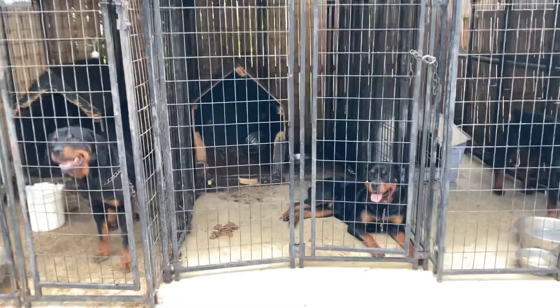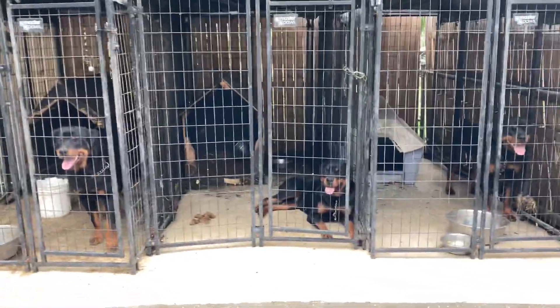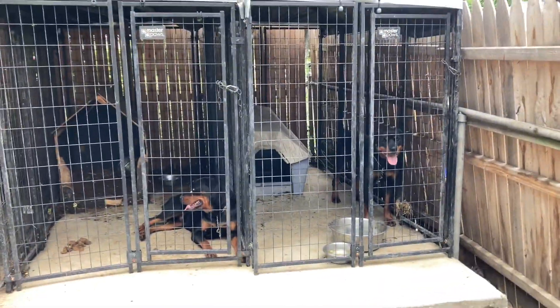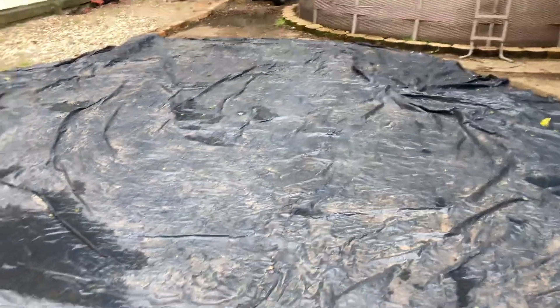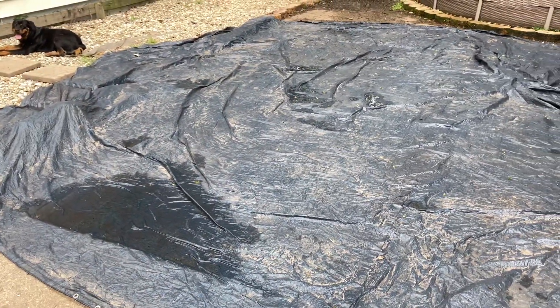Here's Bite Force Kennels. We got Canaan, Sky, Storm, Special over there, and Special right here. Rain all the way down there.